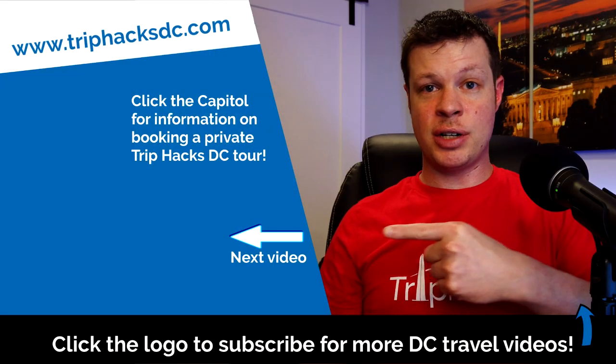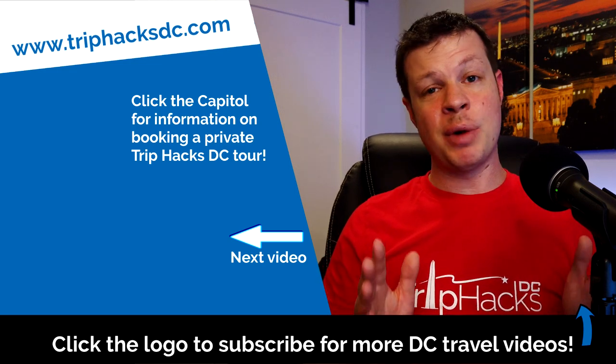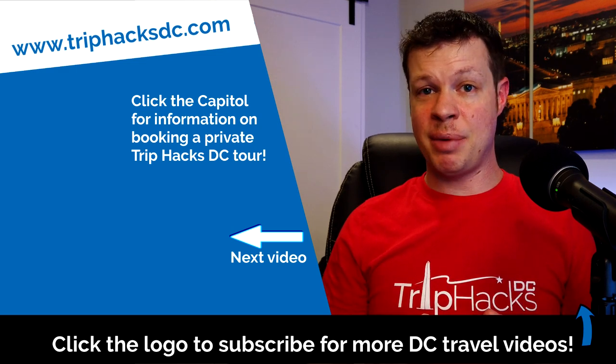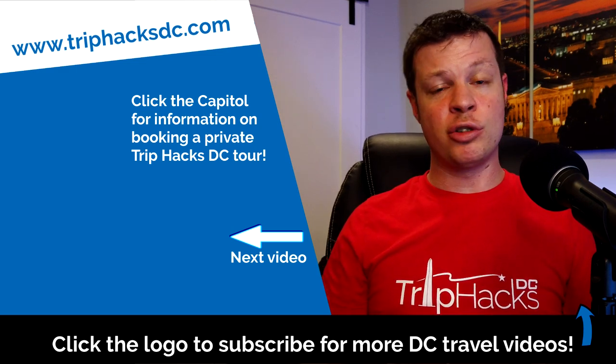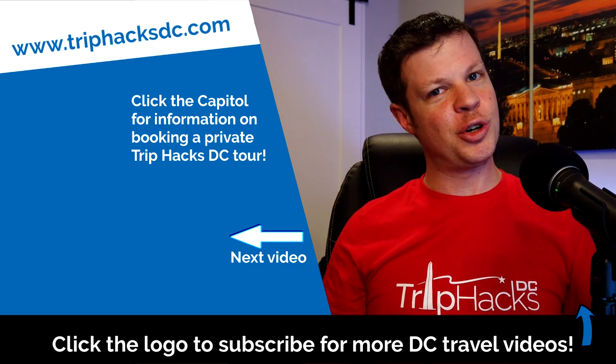What did you think about the experience? Leave a comment because I am really curious. And hey, if you made it this far, I highly recommend another Trip Hacks DC video — go ahead and click or tap right over here to watch the next one. And if you're coming to DC and want to sign up for a Trip Hacks DC guided tour, you can click or tap on the Capitol Dome on the left side of my head. That'll send you right over to TripHacksDC.com where you can see all of the tours that we offer. Enjoy your trip!